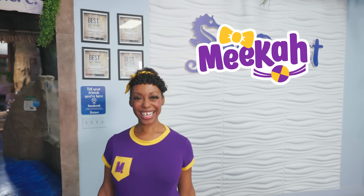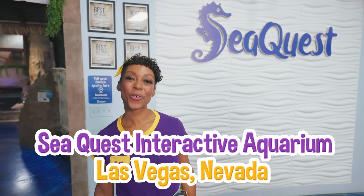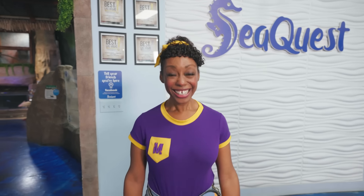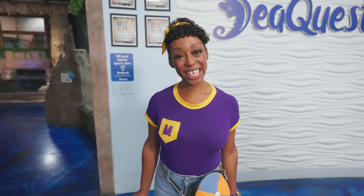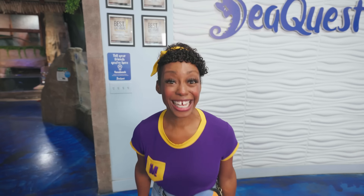Hey, it's me, Mika. Today, I'm at a really cool place called Sea Quest Interactive Aquarium in Las Vegas, Nevada. Interactive means we get to pet, feed, and say hi to some of the animals we meet. I'm so excited to meet some adorable animals. Let's go!